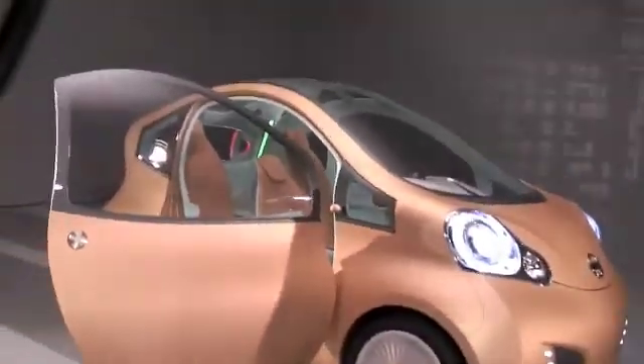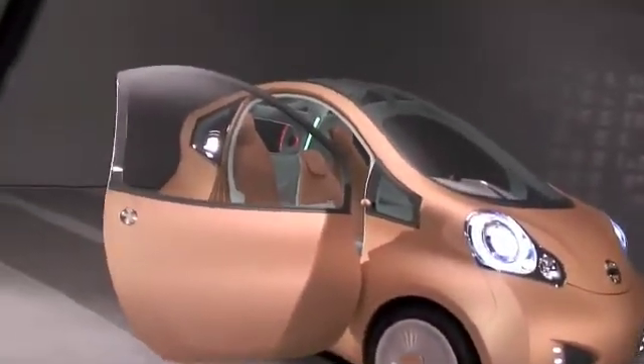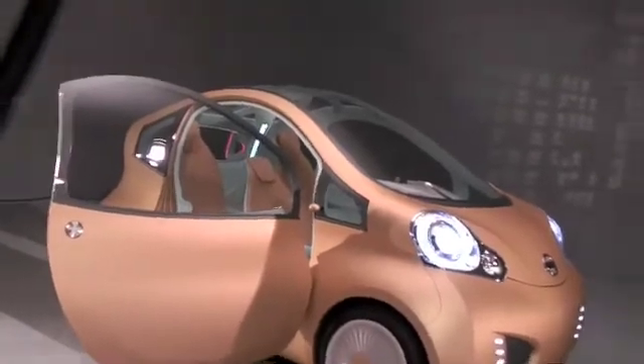Tell me a bit about the production car — this forms the basis of a car that Nissan would have built as a city car for a 2010 release date. Well, the car coming out in 2010 is going to be a different car from this, but we foresee that we're going to have a lineup of EV cars in the future, and this small-sized car will be one of them.